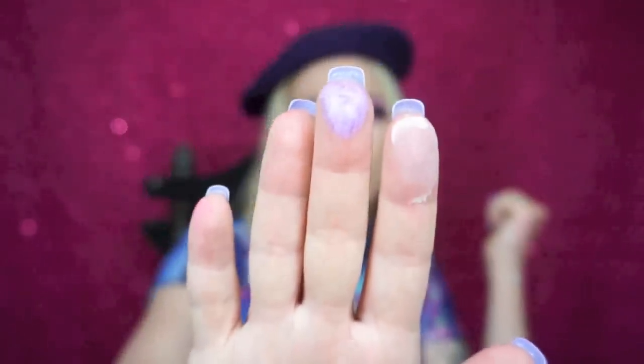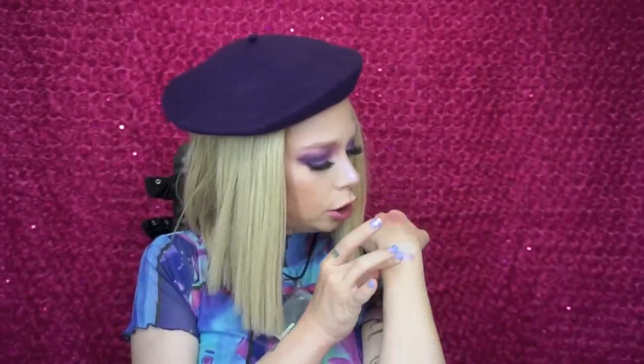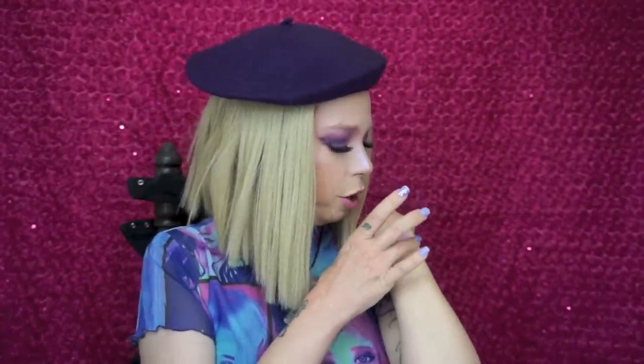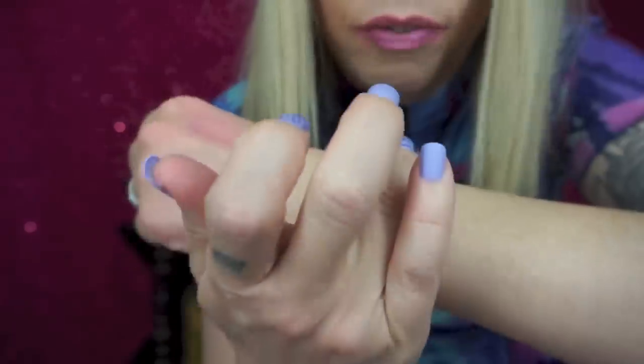Up next is one of my favorites — I used this on my inner corner today and right underneath my brow bone to get a nice purple highlight. It's called 'Take the Crown,' and it's a bright lavender metallic. Then we have shade number two, which was my all-over base shade today — very good for blending. It's called 'Deviant' and it's a nice matte lavender.